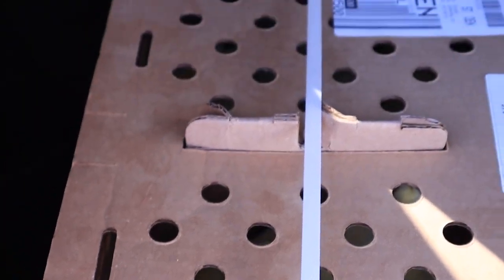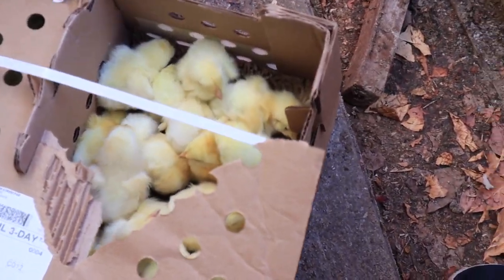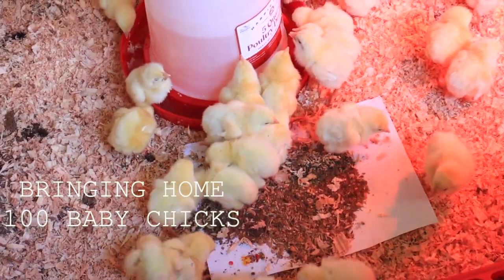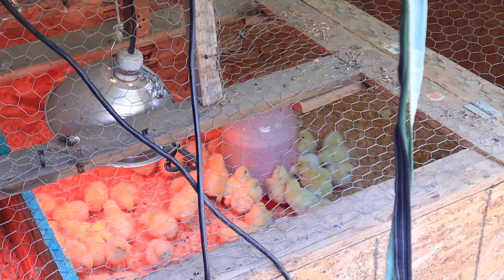Hi everyone, it's Marissa from BumblebeeApothecary.com and today's video is going to be a vlog style video where I'm going to take you along as we get 100 new baby chicks.